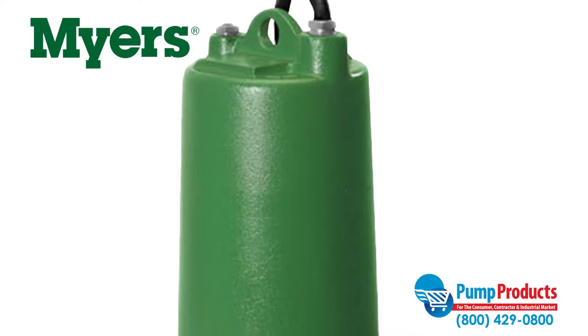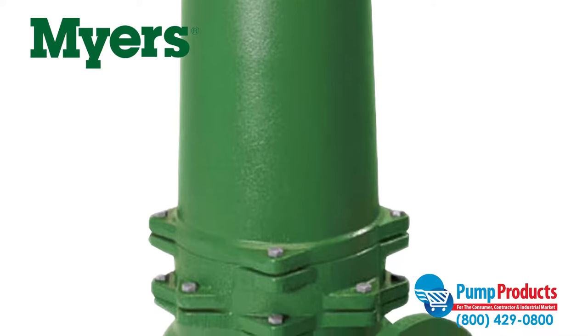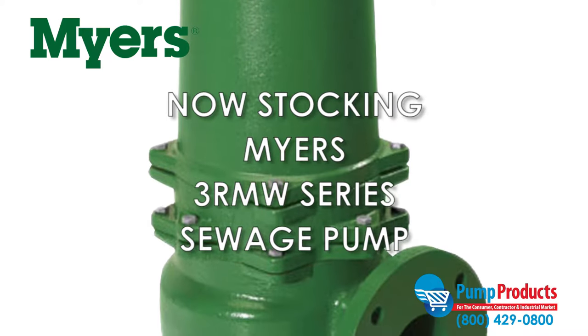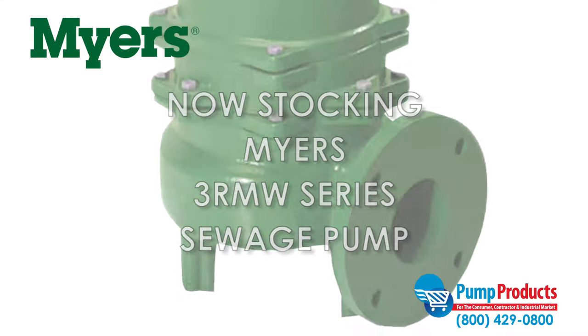Pump Products, a leading distributor for the world's top manufacturers of pumps, parts, and accessories, is now stocking the Meyers 3RMW series Vortex Sewage Pump.